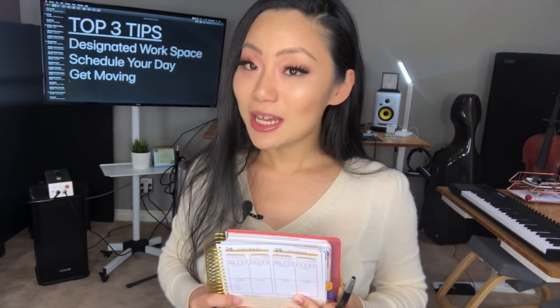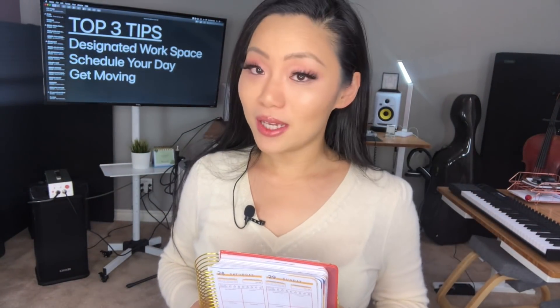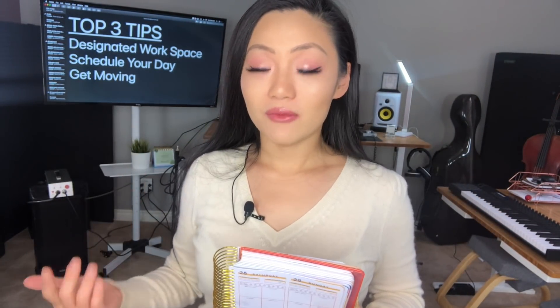My top three tips for staying productive when you are working from home. First one is: have a designated workspace. When I first started out, I was living actually in a garage, so all I had was a futon, a desk, and a dresser. But it doesn't really matter, as long as you have a designated space, no matter how small or how large.